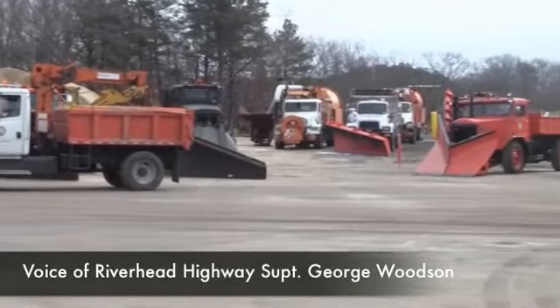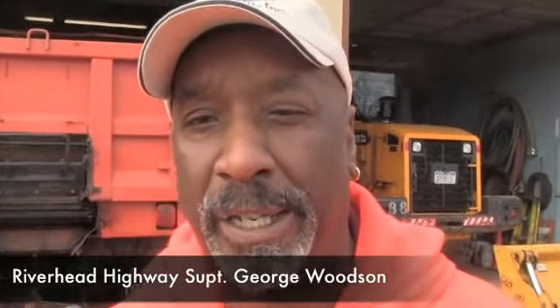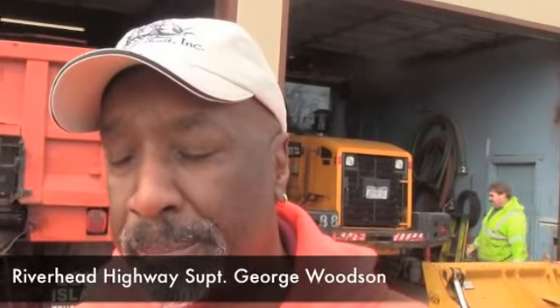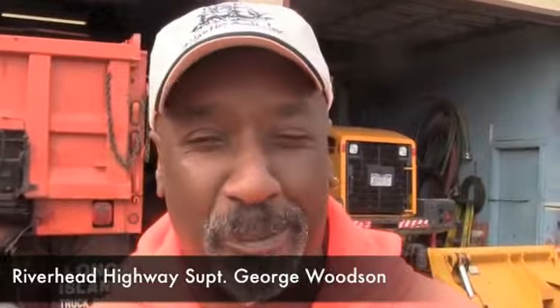Basically what they'll do later this afternoon is go over their routes. The two guys will go out on each route, take a ride around, look for anything like drain covers, anything that's popped up, so they know when they're out there plowing and have an idea where the drains are. You don't want to hit a drain doing 20, 30 miles an hour — it hurts quite a bit.